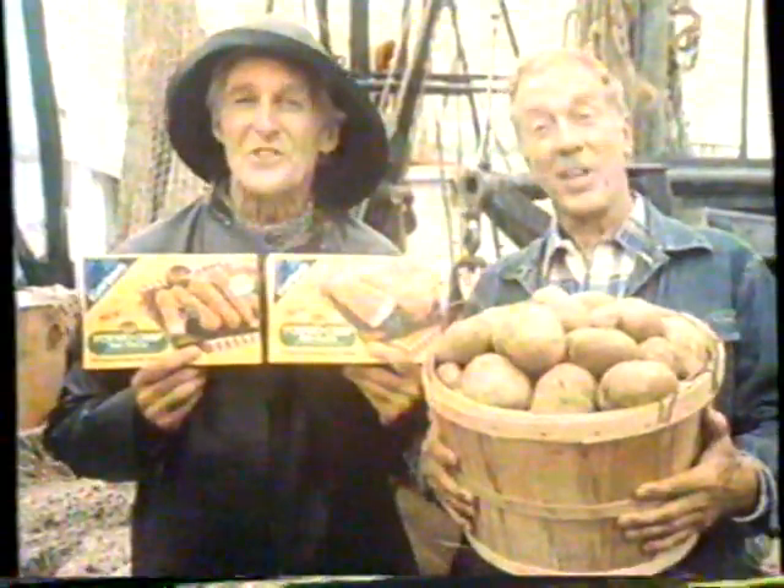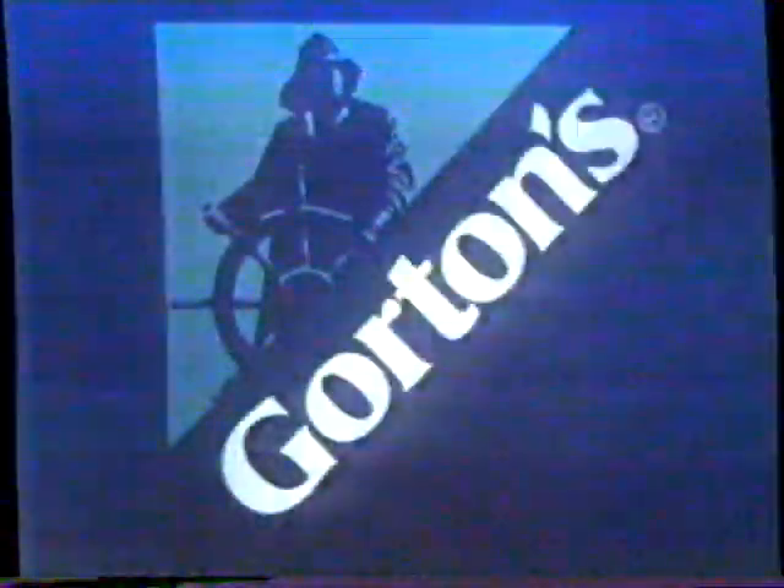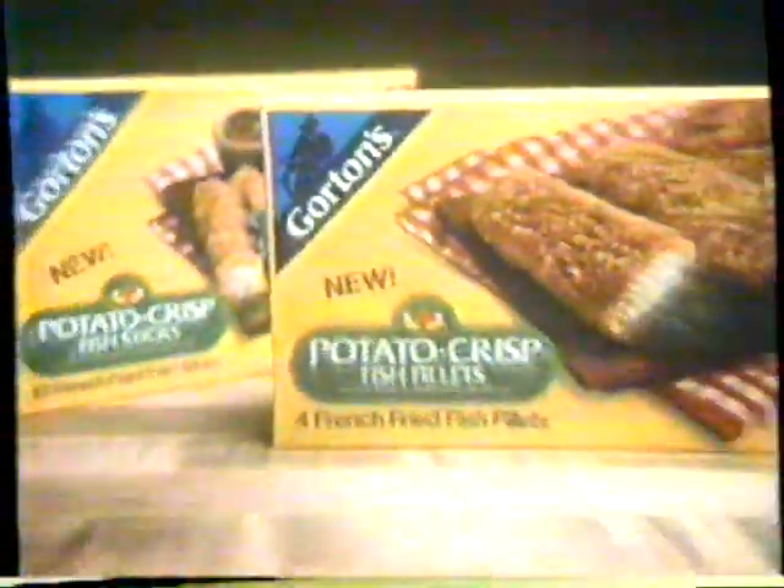Your whole family will love Potato Crisp. It's a whole new taste experience from Gorton's. Delicious! Trust the Gorton's fishermen. From Gorton's of Gloucester.